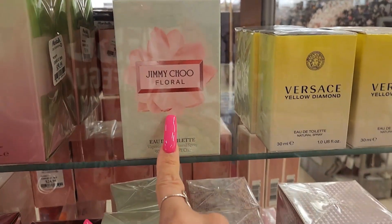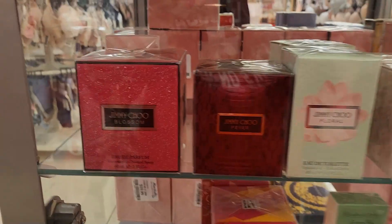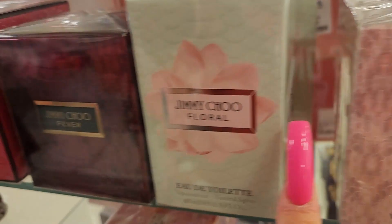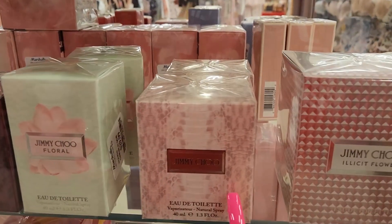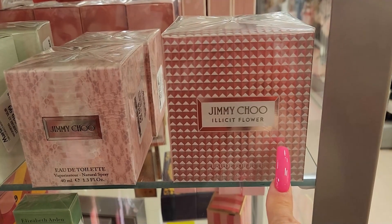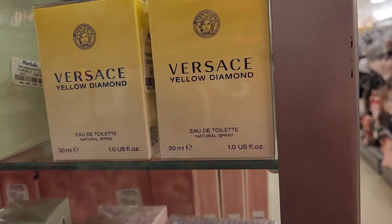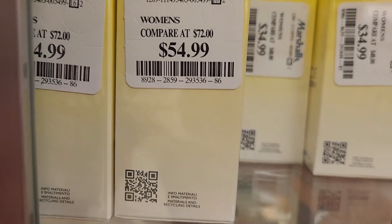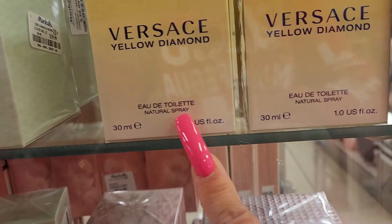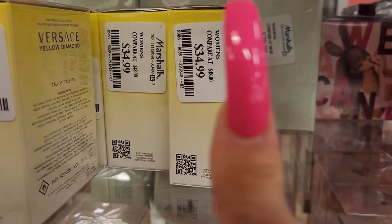They have Jimmy Choo Floral for $39.99, Jimmy Choo Blossom, Jimmy Choo Fever, and the smaller Jimmy Choo Floral for $29.99. Also Jimmy Choo Illicit Flower for $59.99. They have Versace Yellow Diamond for $54.99 and $34.99 — strangely both look like the same bottle, both one fluid ounce, but different prices. I don't get it.